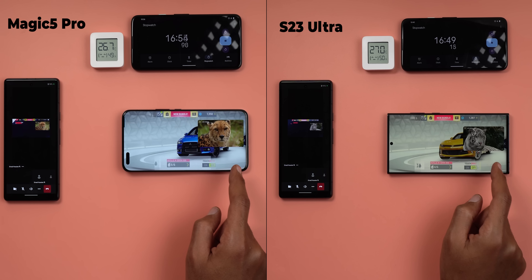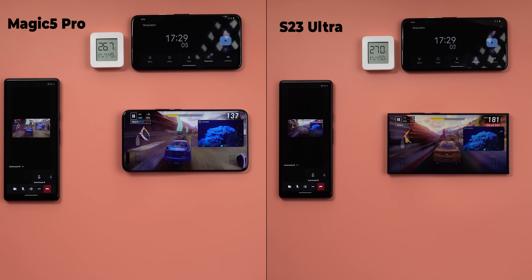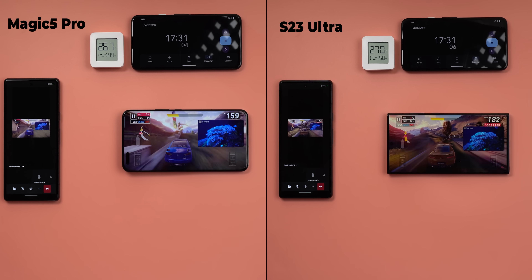Shortly after, at 16 minutes and 54 seconds, the Magic 5 Pro decreased its brightness for the first time to almost the same level as the S23 Ultra — but it took longer to reach this point. When it comes to performance, neither phone showed any signs of lag or thermal issues, so let's keep going.